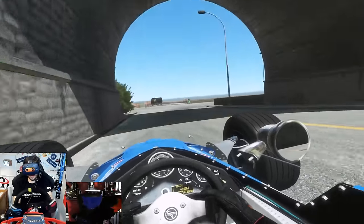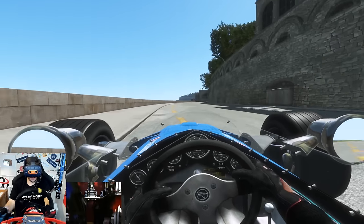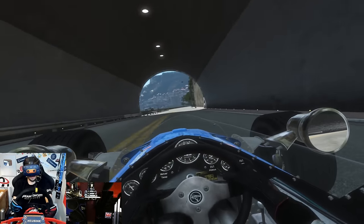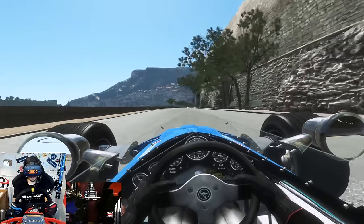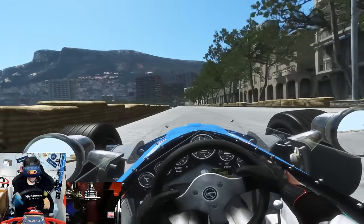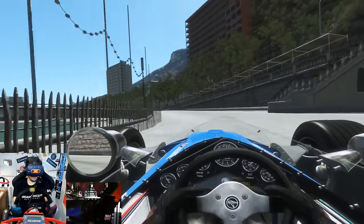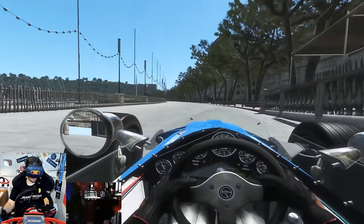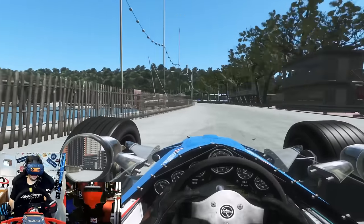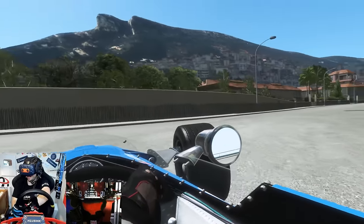To the inside, bit of that kerb on exit. Right, how much speed can we take through the tunnel? Not very brave. Sliding on the way in there - probably should have taken fourth gear. Bit of air over there, understeer to the exit under power. Remember, a 1:28.2 is the time we have to beat.